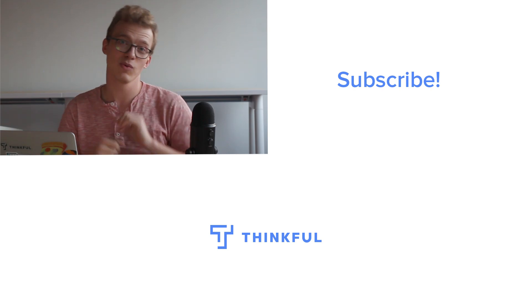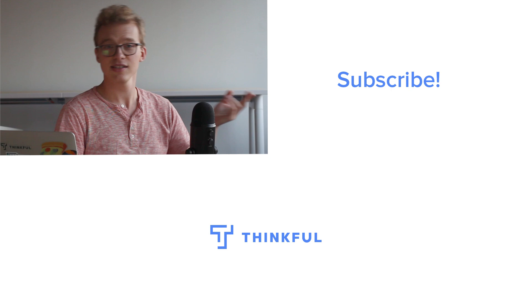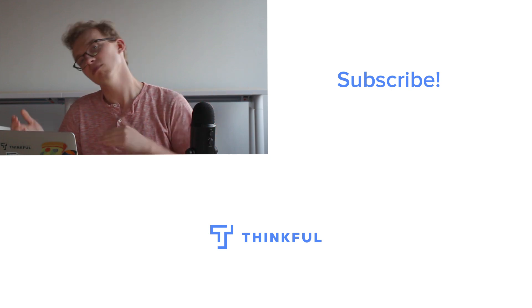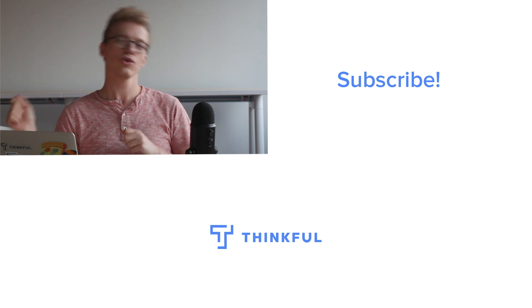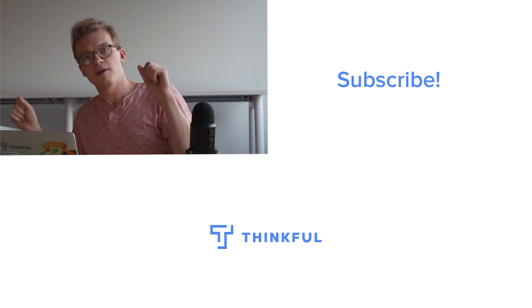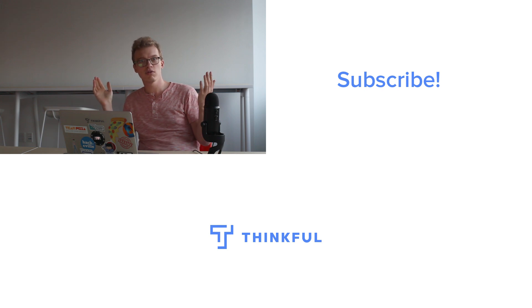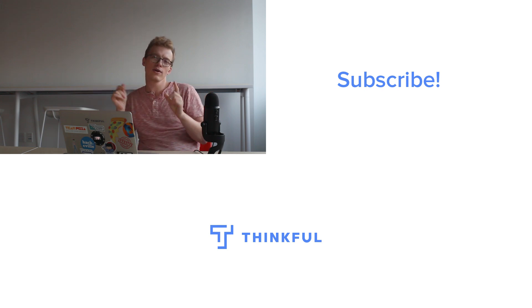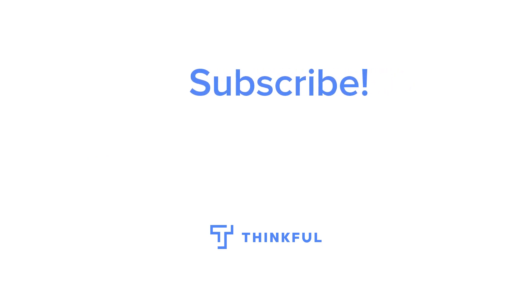Thanks for watching our first video. If you liked it, subscribe and let us know what you think. Do you want more videos for coding beginners? Tutorials on something specific? Career advice? We can do all that and more — we're here looking for your input. Put your thoughts in the comments and we'll reply. Thank you very much, have a good day.